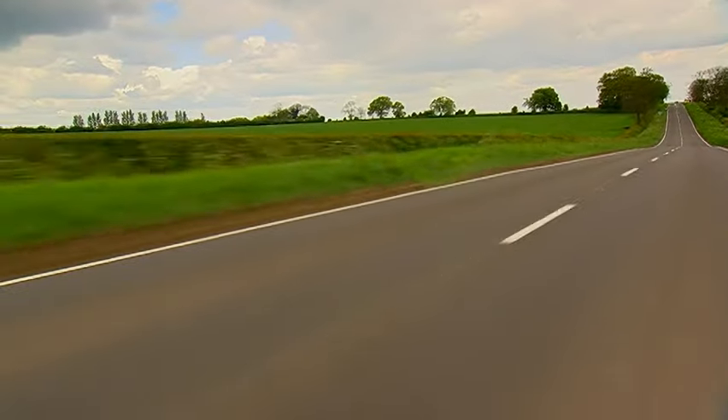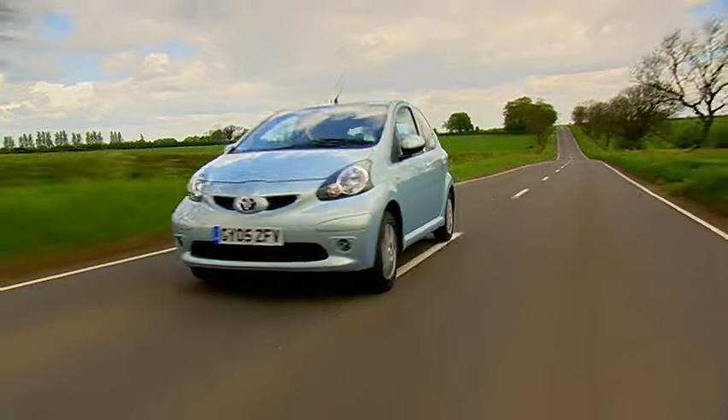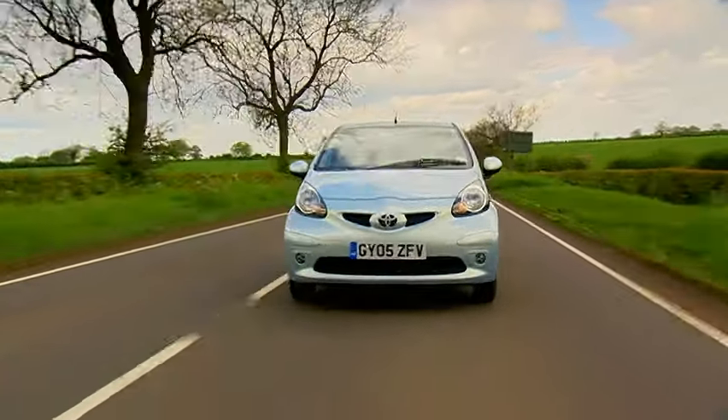They've also lopped a cylinder off the engine, leaving three, which saves money and weight — meaning this tiny car has a tiny thirst. It's also put together like Lego, so if you smack a bumper, it removes with just two bolts. That brings servicing costs down, and it means the insurance is cheaper — it gets a rating of just group one.